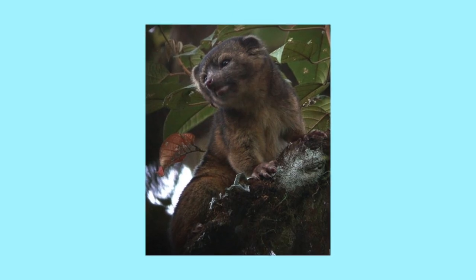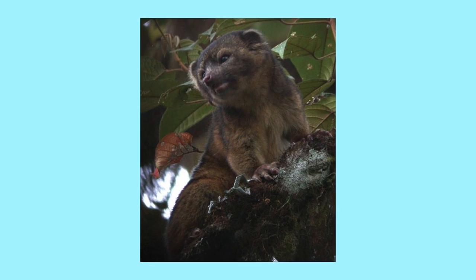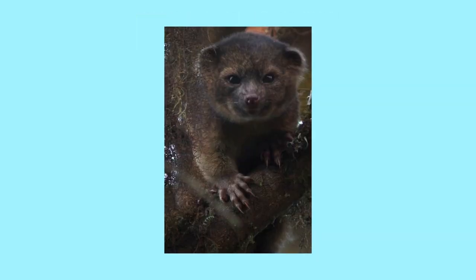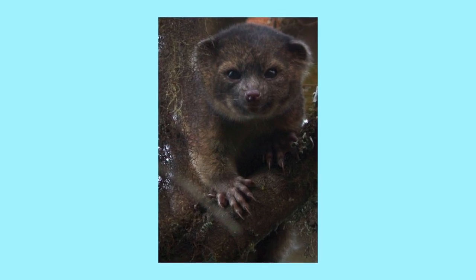Olinguidos, found in Colombia and Ecuador, are the first carnivorous species found in the Americas in the last 35 years. They look like a cross between a house cat and a teddy bear, and they come from the same family as raccoons.